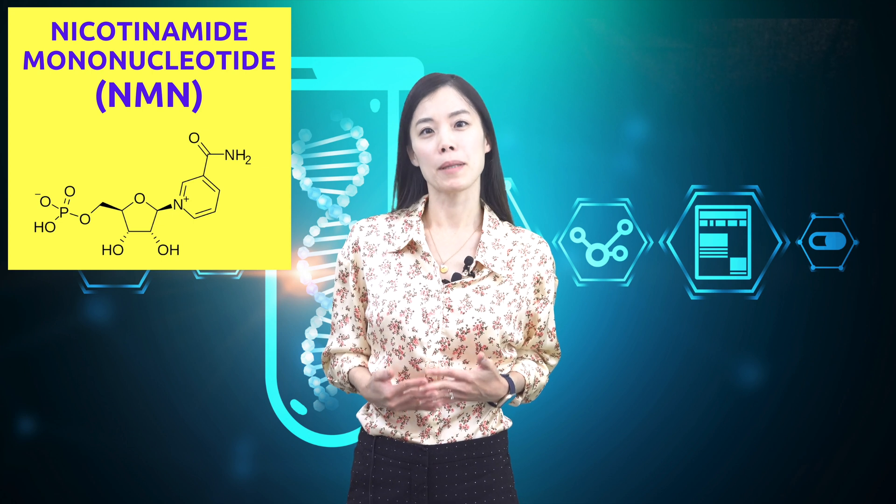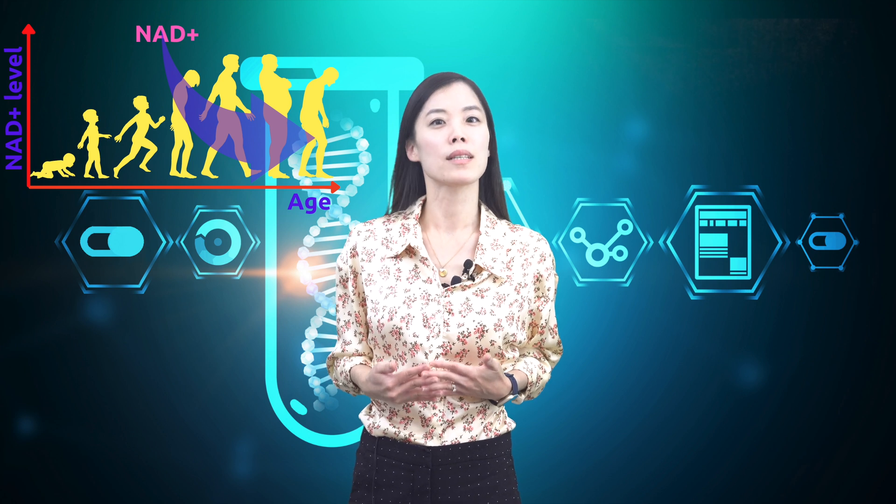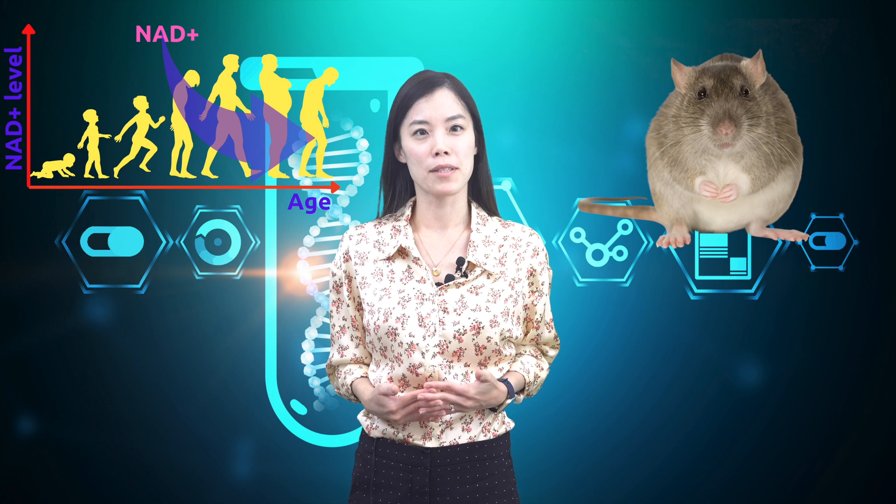If you are watching this video, you probably are familiar with NMN's abilities to boost NAD+ levels and the hope of slowing down human aging, as science has shown in mice experiments. But if you are one step ahead of science and have decided to take NMN just in case, what should you be concerned about with your NMN supplements?